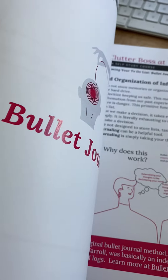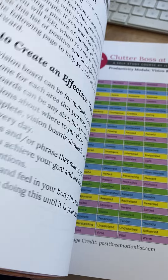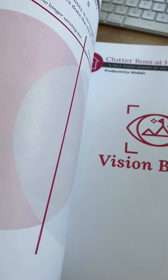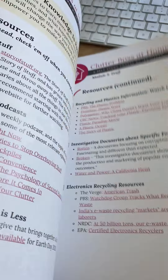We go through every single area of your house in terms of clutter, but then we also talk about communications. We talk about how to have typical conversations in your life, how to do vision boards that are effective, and how to schedule your time.